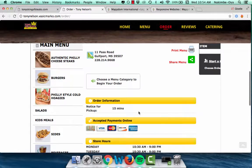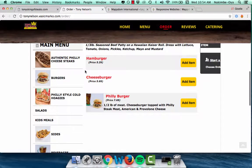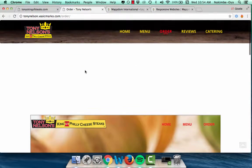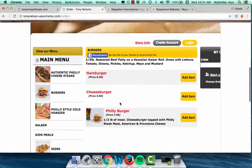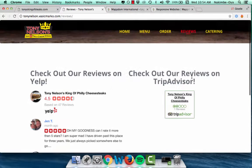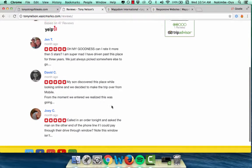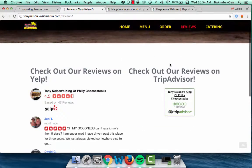So you can order whatever you want — they didn't have that option before on their page. This was a Maptum suggestion to have ordering, and also to get the app so you can order through the app. Then there are reviews — what are other customers saying? You have choices: you can look at Yelp, TripAdvisor, et cetera, and then look at their catering page.